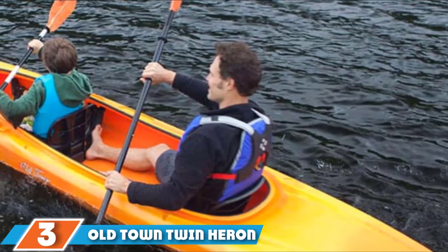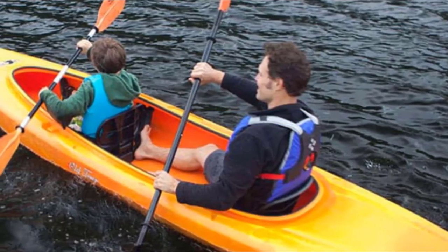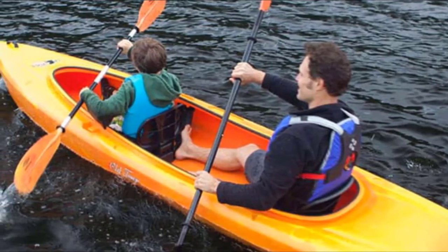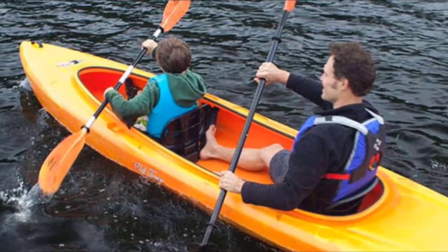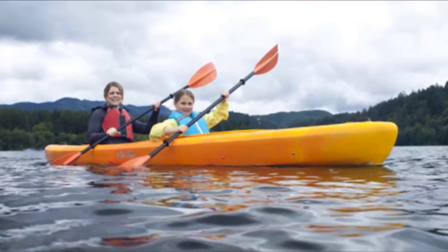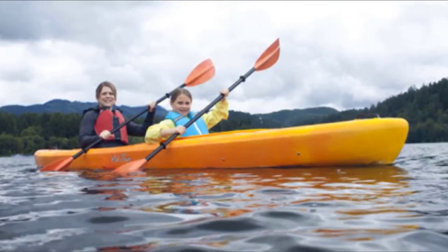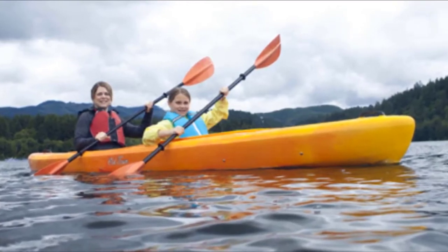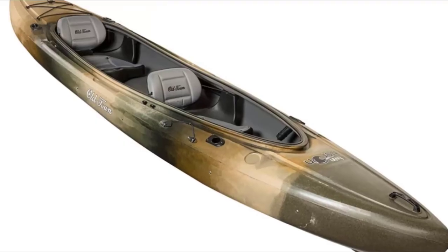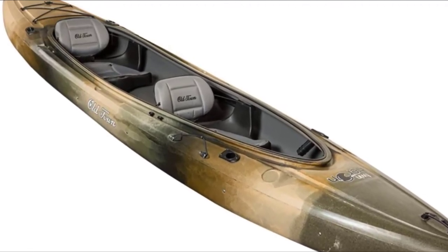Moving on to number 3: the Old Town Twin Huron. This is a sit-inside fishing kayak that measures 13 feet 6 inches in length. While it's made for two anglers, it can also be adjusted for a single paddler. The auto-trim hull is designed so the bow doesn't pop out of the water even if only one paddler is seated in the stern seat. This creates extra stability and allows the kayak to move through the water more efficiently when navigating between fishing holes. It features four fishing rod holders flush-mounted to the deck at the front and rear ends of the cockpit.